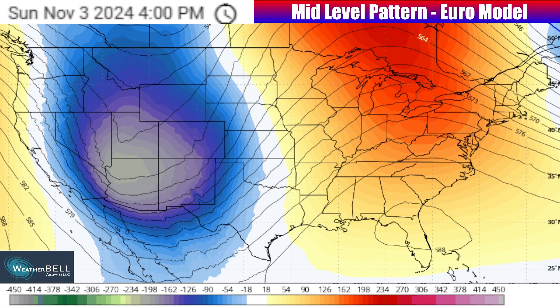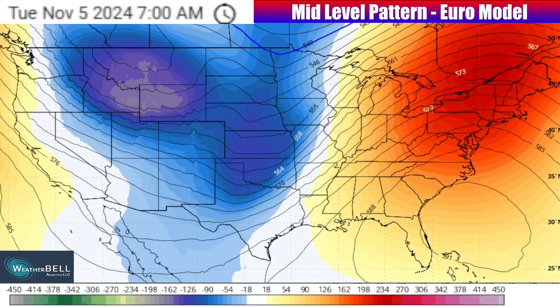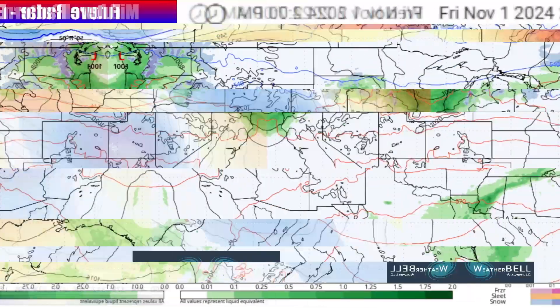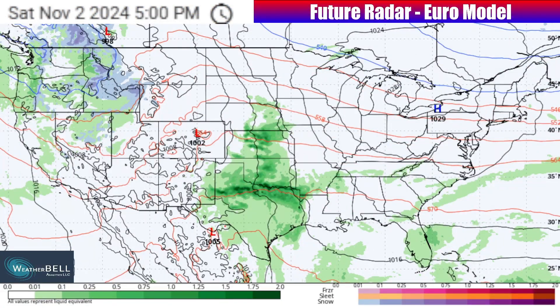We've already seen this setup once within the last several days, as we've had that stronger storm during this week, but now as we move towards the upcoming weekend and next week, we're going to see yet another similar setup, and it will be for multiple days, as we're going to see possibly even a severe weather event come along with it.